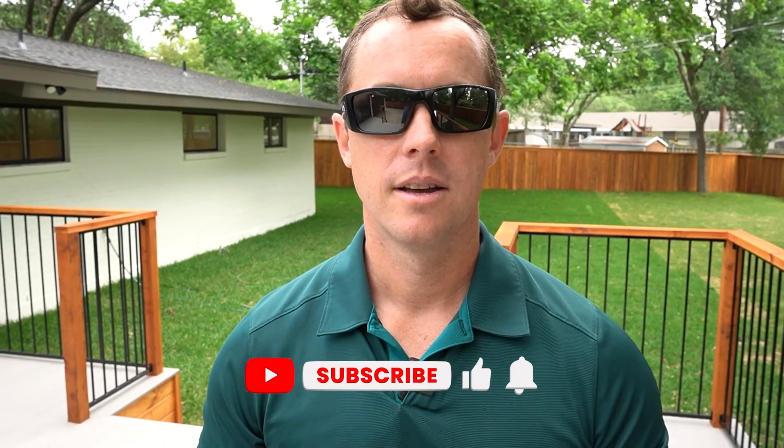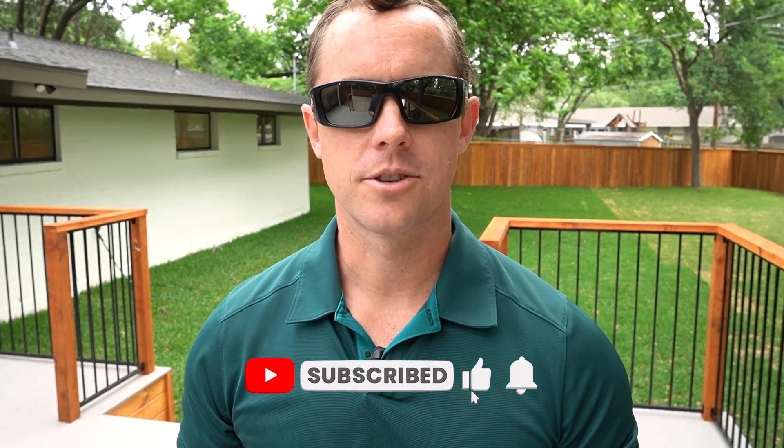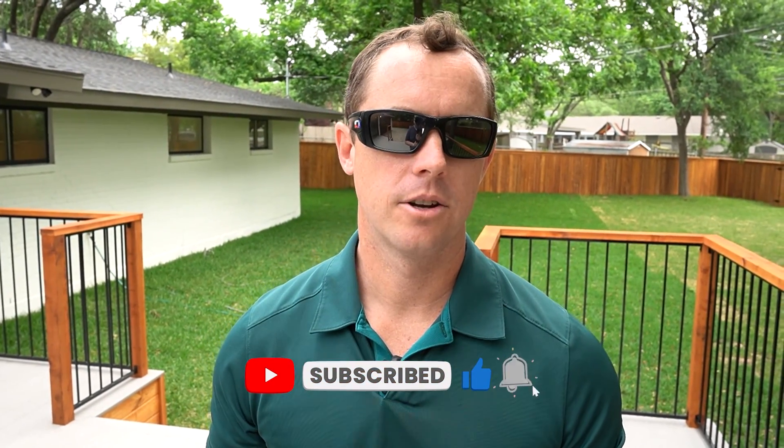That's a great job, you guys. Hey, if you want to see more videos like this, smash the like button — that's what the kids call it — make sure you subscribe, and turn on the notifications so you can see more videos like this. We do a ton of videos covering a lot of work in the North Texas area and some business development stuff. I look forward to seeing you guys on the next one. Thanks for watching.